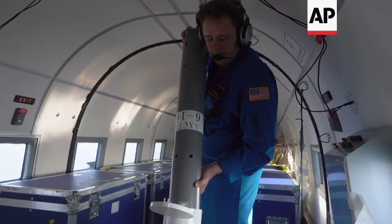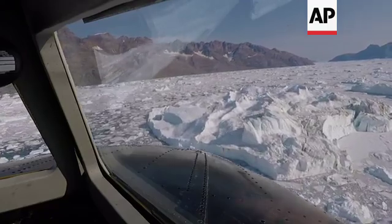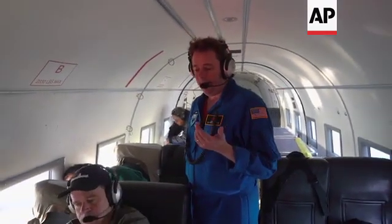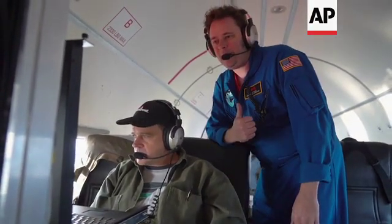Five, four, three, two, one — drop, drop, drop. The probe has started talking back to the plane, and we have a signal. That means the probe's alive. In a few seconds, a small tone will start — it tells us that the probe's been released. Drop tone came through, we got it. So that means the probe's operating correctly and we're gonna get a good profile.